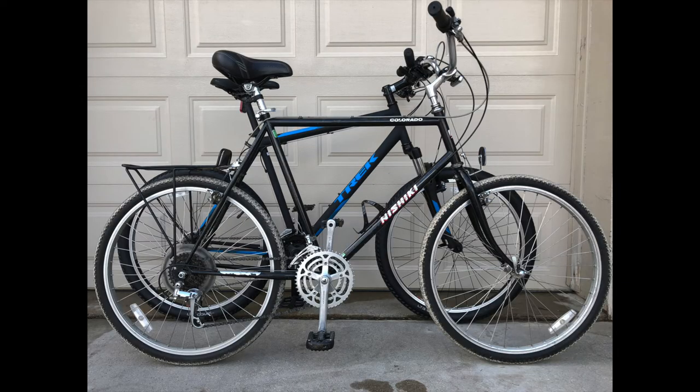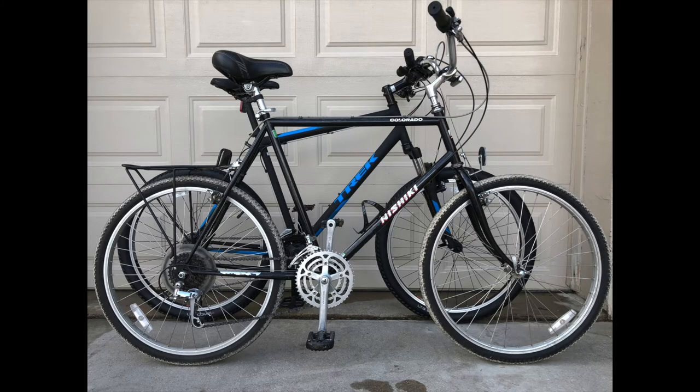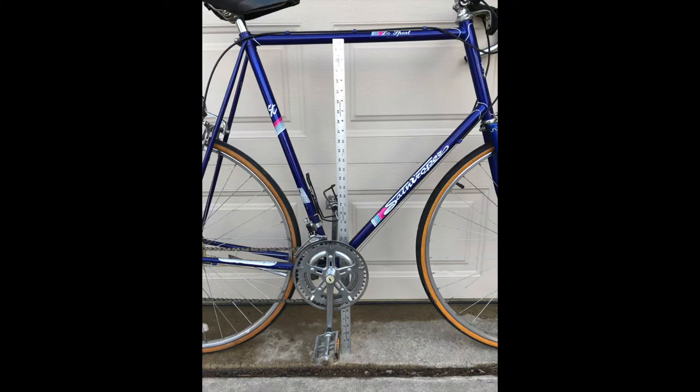Here is the Trek 820 together with an older mountain bike. The older bike has a longer seat tube — 23 inches — but the standover height is about the same. If these two bikes seem large, take a look at this old road bike with a 27-inch frame, 10-inch head tube, and 36 and three-quarter inches standover height.